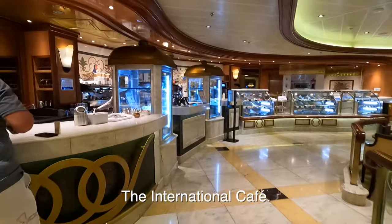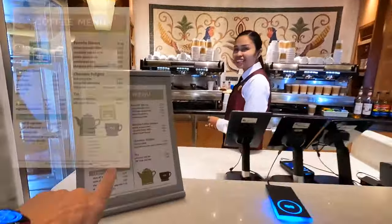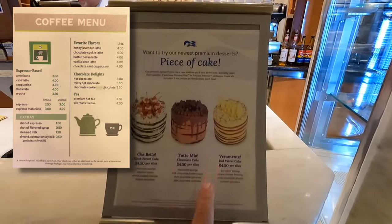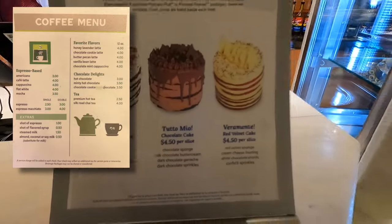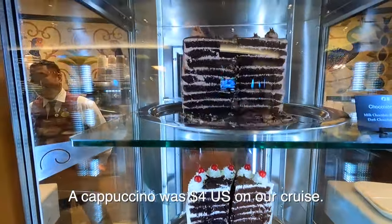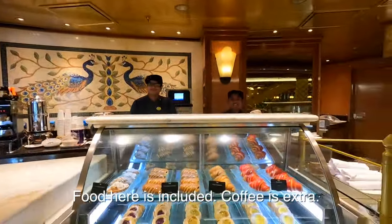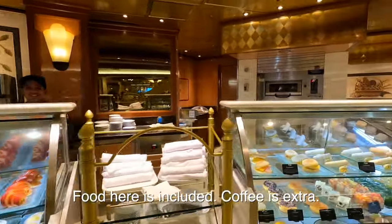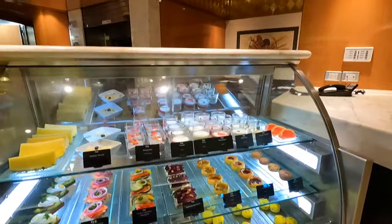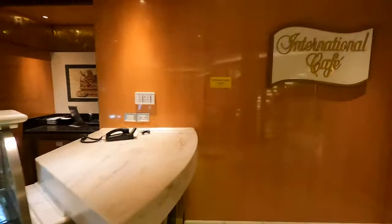This is the International Cafe, where you can get your specialty coffees — you have to pay for them — and specialty cake, which you also have to pay for. Now if you have the Princess Premier package, it's free. The International Cafe food is free, and they have the real food back there — the display items up front are just for show.